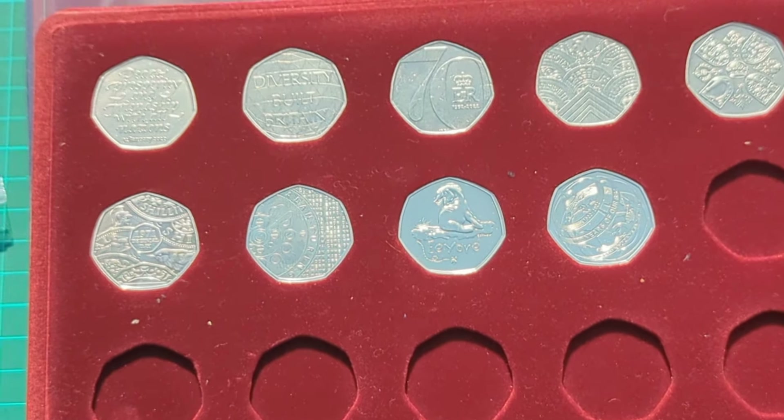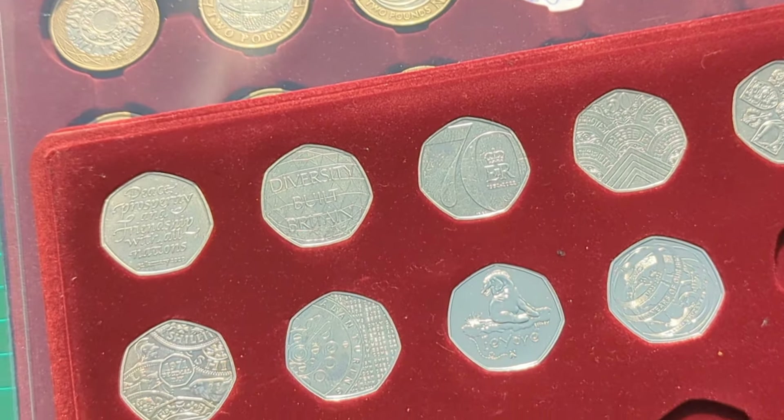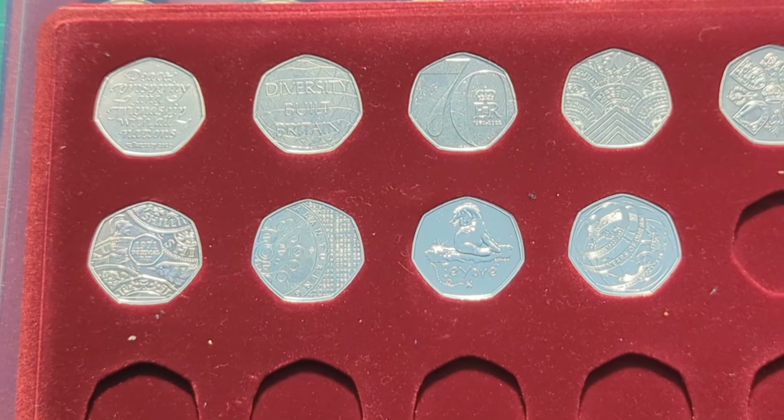That is an overview of my completed 50p collection. Please comment down below your favourite design and whether you have the full set too. Do leave a like as always and subscribe if you've enjoyed — thank you for watching and we'll see you again soon for more coins on Bits and Bobs. Bye for now.